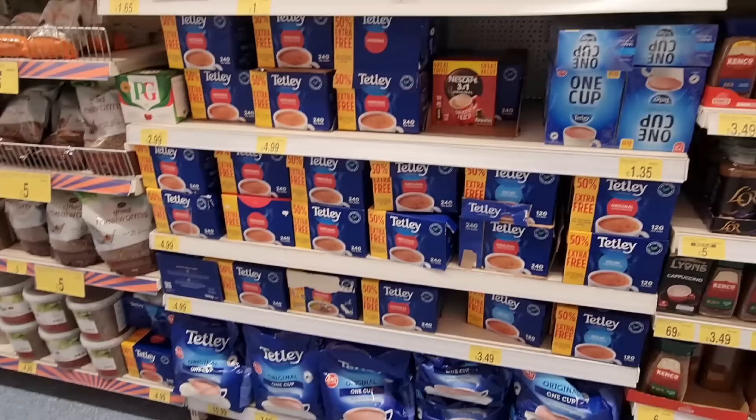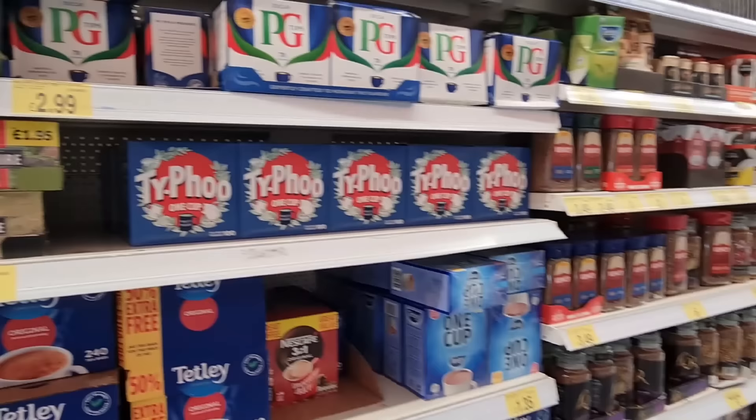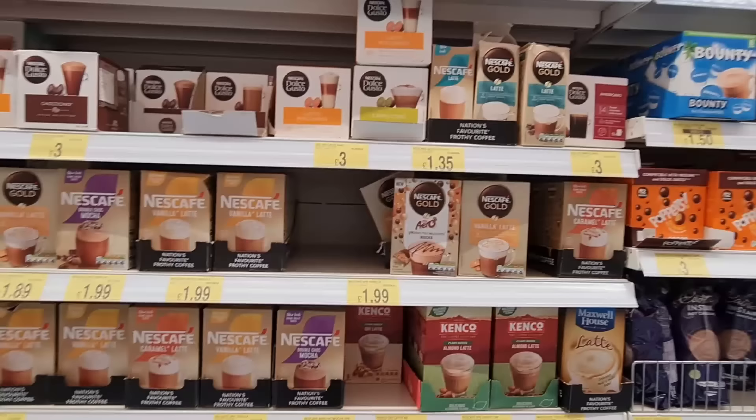Look at how many tea bags you get here — 400 tea bags for £7.99, good price for all of that. I love Yorkshire tea. I have to have decaf though, and I don't drink coffee.